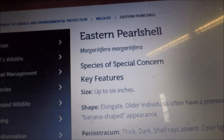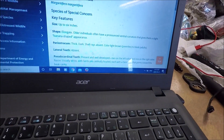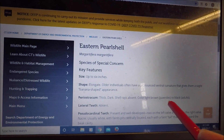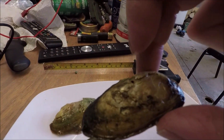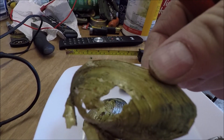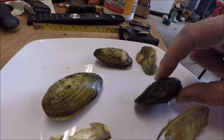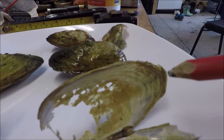Eastern pearl shell can get up to six inches long. Now these are three inches long, but these could be juveniles. The description says the shell can be thick and dark, with shell rays absent, color light brown in juveniles to black in adults. These shells are very thin, and definitely not dark. And looking closely, you can arrange them so you can see shell rays on the ends — even from the inside of the shell you can see shell rays — which shouldn't be present in eastern pearl shell.